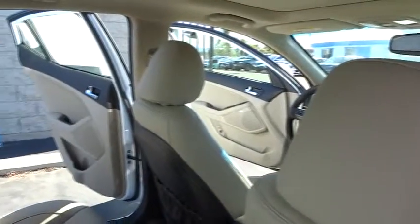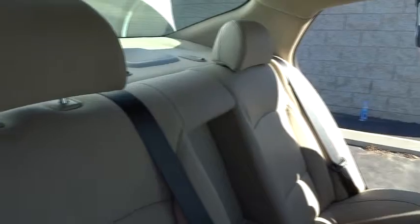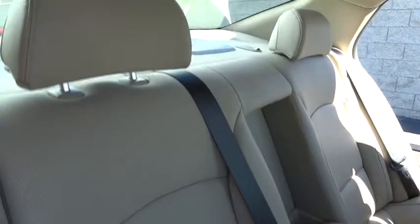Air conditioning, keyless entry, keyless start, cruise control, AM-FM stereo radio, MP3 playback stereo, power door locks.